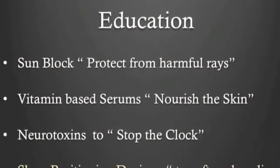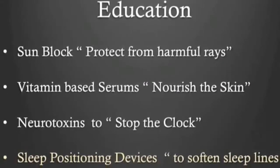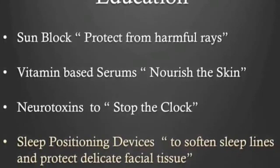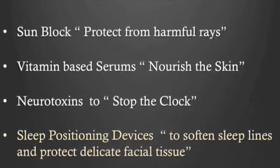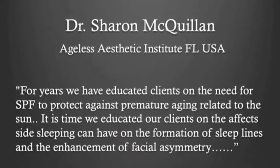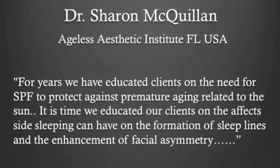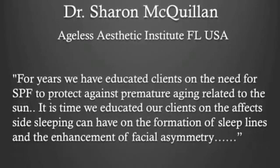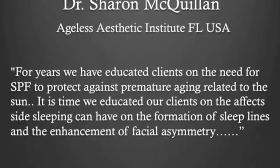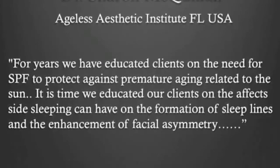Sunblock, night serums, and Botox injections are common anti-aging tools, however not enough attention has been given to correcting sleep positions in preventing premature aging — specifically sleep lines. A well-known anti-aging specialist in the U.S. has said: for years we have educated clients on the need for SPF to protect against premature aging related to the sun; it is time we educated our clients on the effects side sleeping can have on the formation of sleep lines and the enhancement of facial asymmetry.